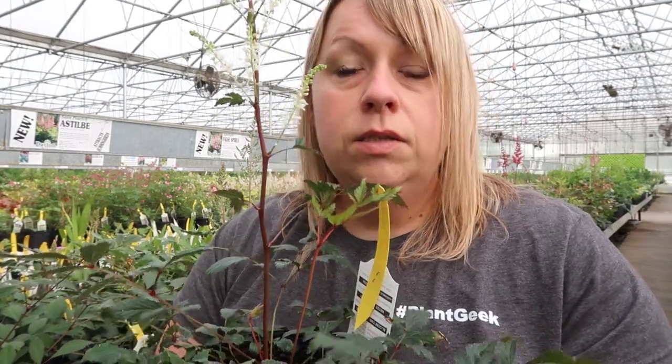Plant number three for the week is on the complete opposite end of the growing spectrum from the other two. This is astilbe, also called feather flower, which gets those really pretty plumes in midsummer. What I particularly like is that in my yard it loves water — it actually grows in a leach bed and does very well. They can tolerate some sun but prefer part shade to full shade, and they can tolerate a moist soil.